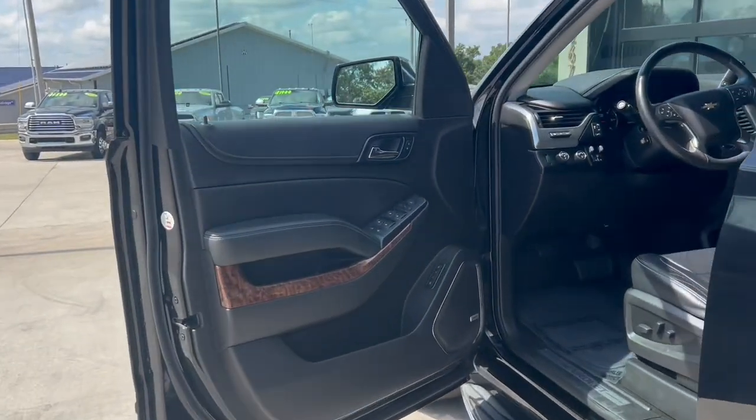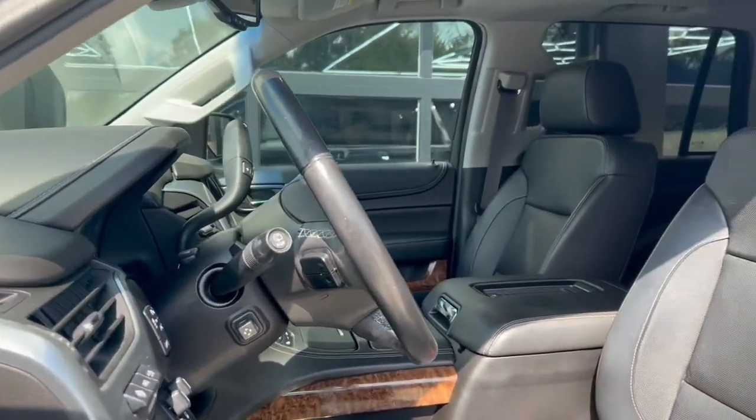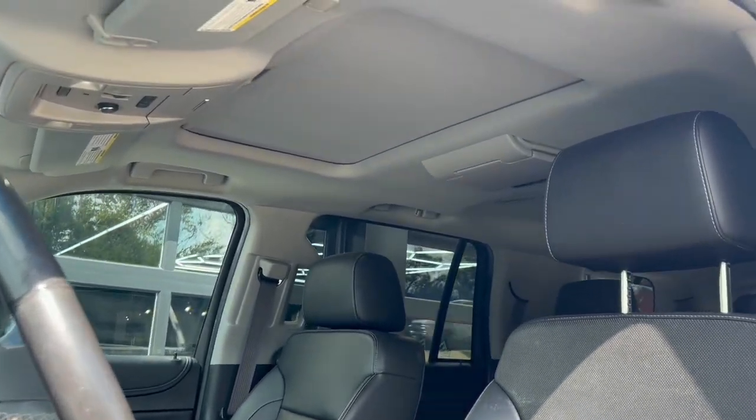Stepping inside, it is a Premier package, so that means it's got all the things — black leather interior, heated and cooled seats, and some cool wood grain.